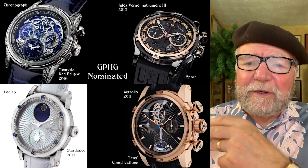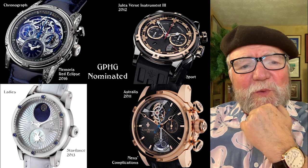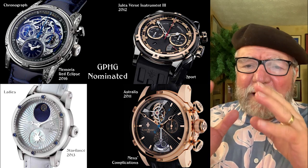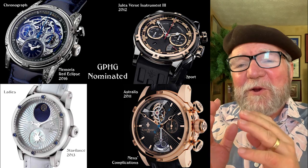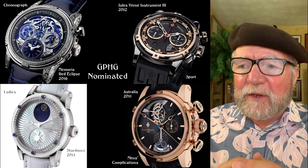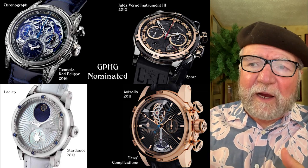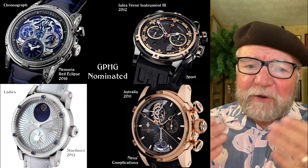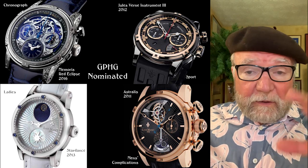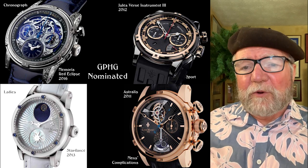My hunch is that Louis Monet is not exactly a watchmaker but what's called an établisseur — in other words, they assemble watches from components made by others. The core of a watch is the movement, and the case and dial could be made by a case-making company or a dial company. The whole design is put together by Louis Monet.